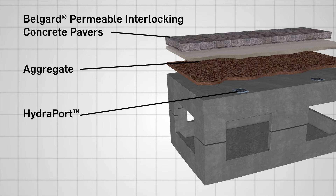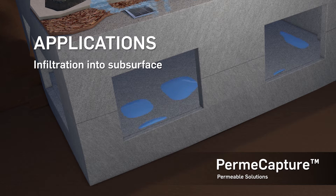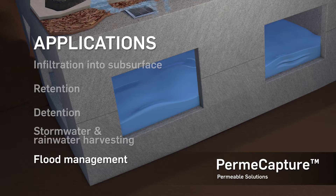The hydroports allow runoff to enter the storm capture structural precast concrete storage modules for infiltration into the subsurface, retention, detention, rainwater harvesting, and flood management applications.